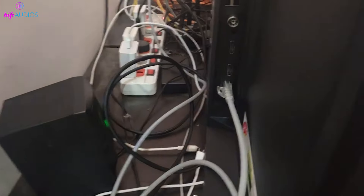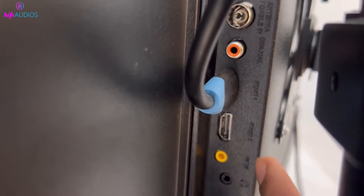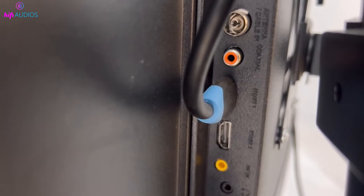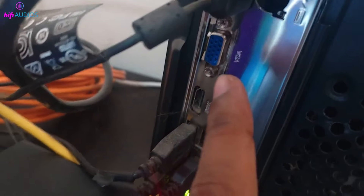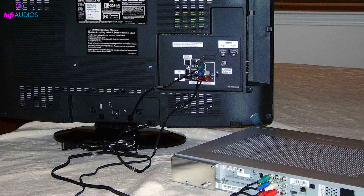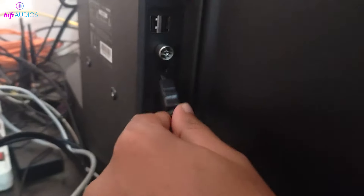Lastly, take a moment to check all the audio and video cables connected to your TV. Make sure each cable is securely plugged into the right port and isn't damaged. Look at HDMI cables, audio cables from external speakers, and any other connections your setup might have. Loose or faulty cables are often culprits of sound problems. If you find any worn-out cables, replacing them might just do the trick.